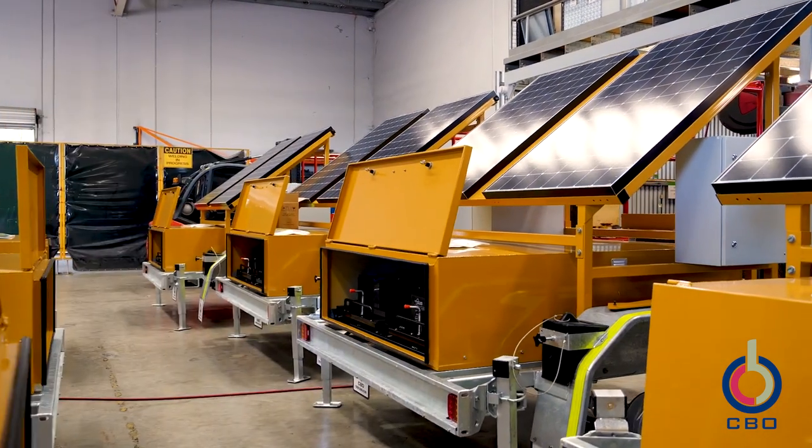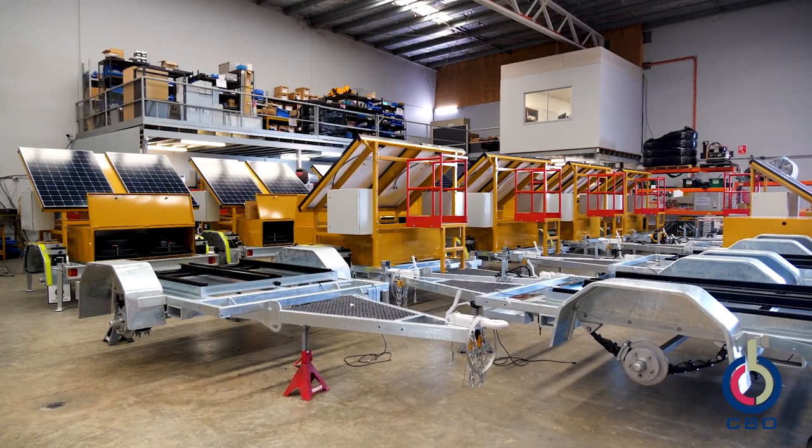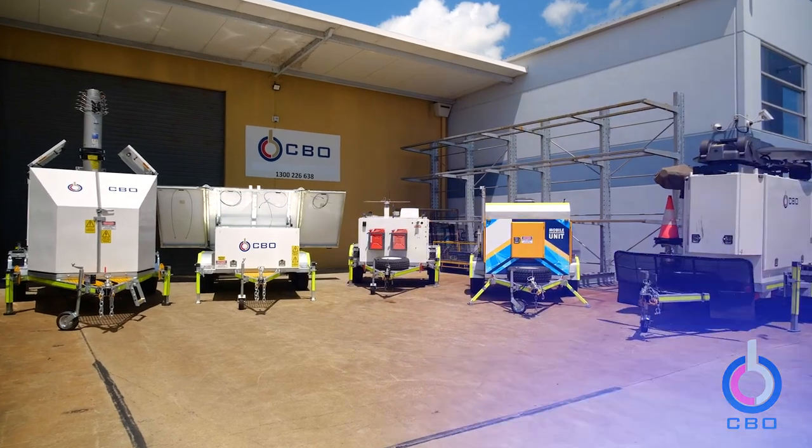CBO's recently developed vehicle-mounted comms pod is a combination of our existing design and engineered products, and is a perfect example of the modularity and flexibility in our approach, delivering unique fit-for-purpose products.